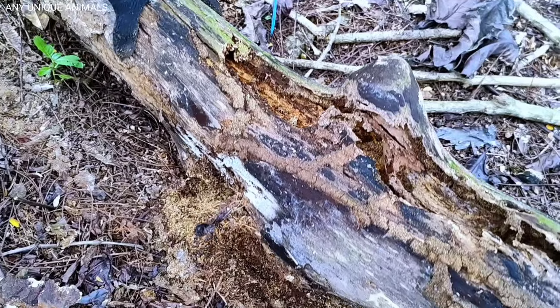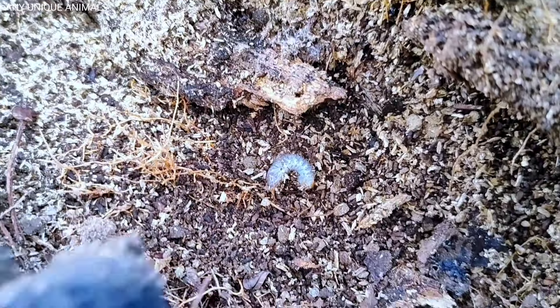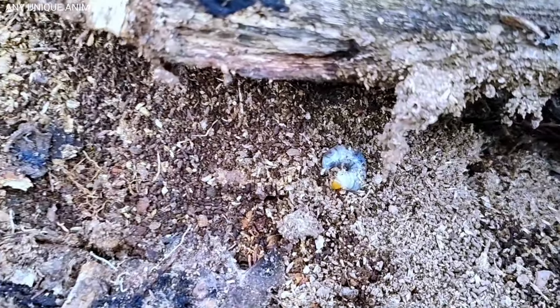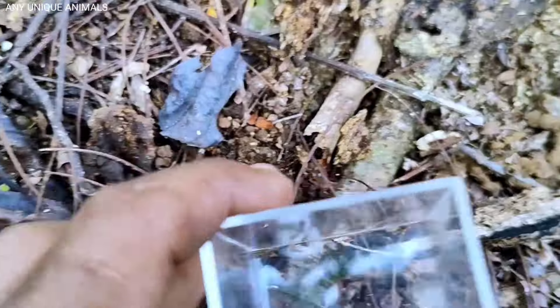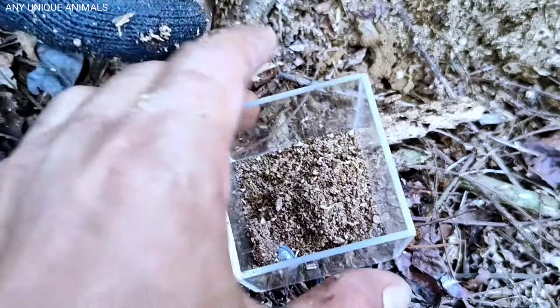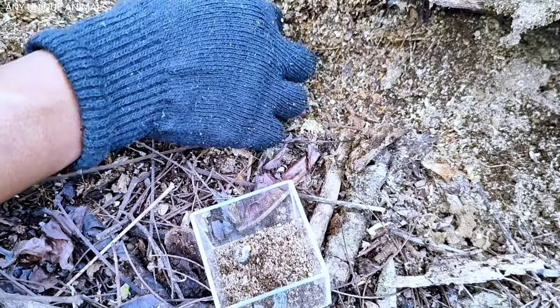Oh my god, black cockroach! Look at this — wow, this is a giant black cockroach! So many fungus beetles here, so many fungus beetles here!